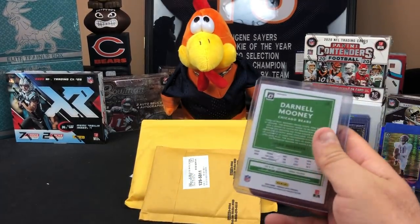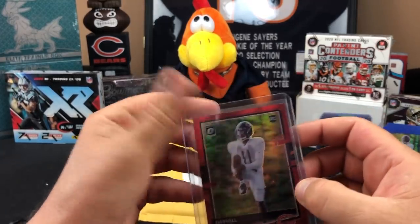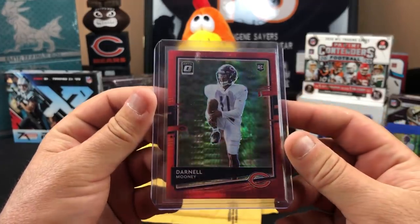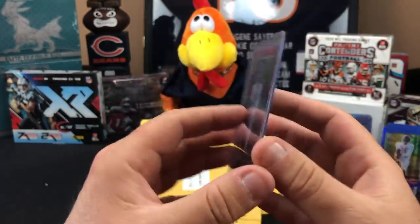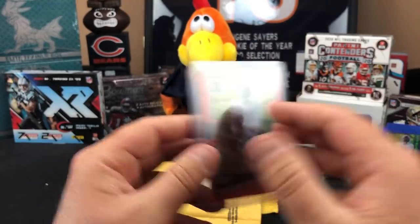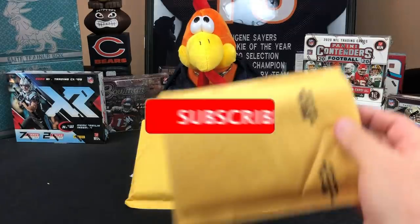You paid like a dollar for it. Yeah, it was shipped in a PWE too, right? I paid more than a dollar for every one of these — but I paid 69 cents for shipping. Yeah, and there's now some gunk on it.